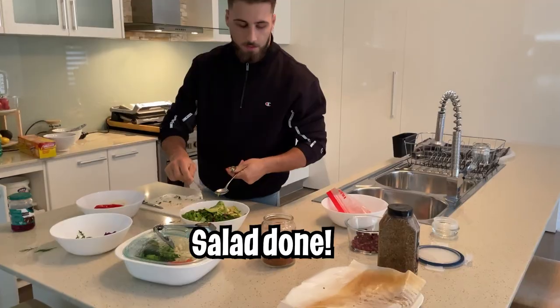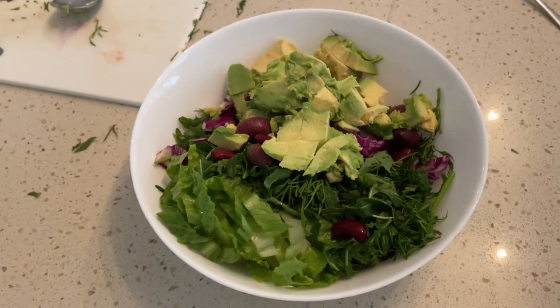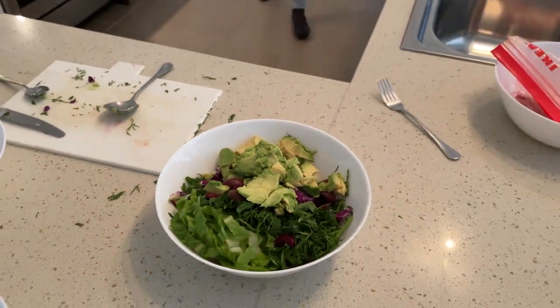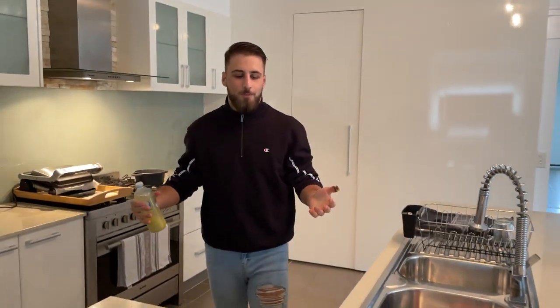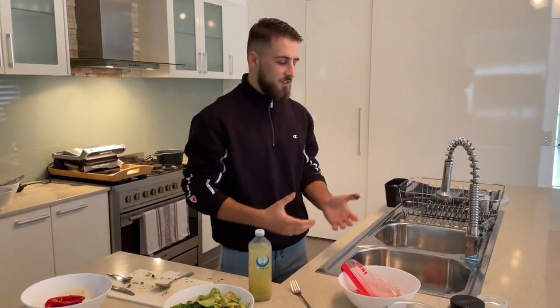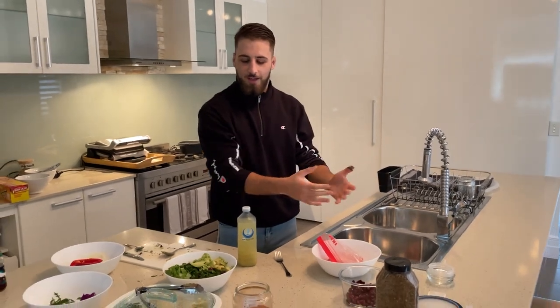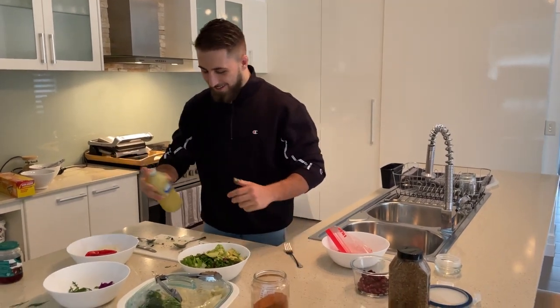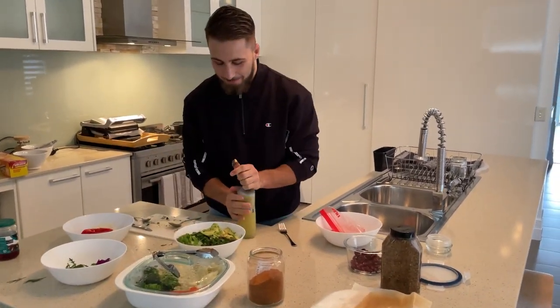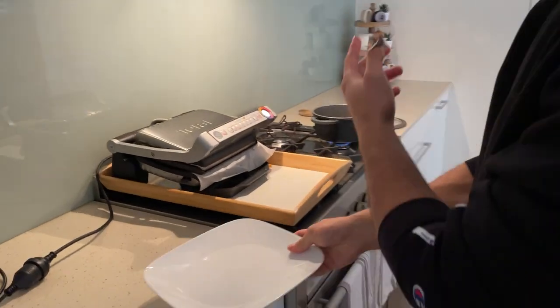Beautiful, amazing, exquisite — ladies and gentlemen, meal one salad is done. If you're wog, you already know — you see a yogurt tub in your fridge, you go to open it and there's random stuff in it. Wog parents put lemons in water bottles — I don't understand it. Anyway, I'll just quickly squeeze lemon over my salad. As you can see the chicken's ready.